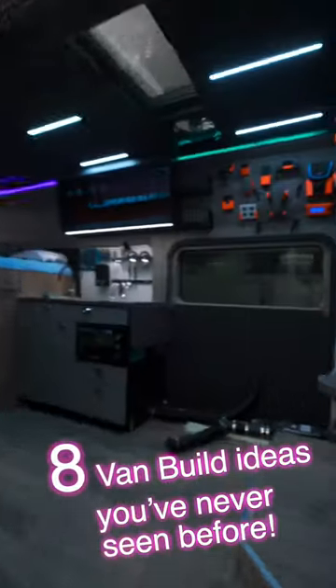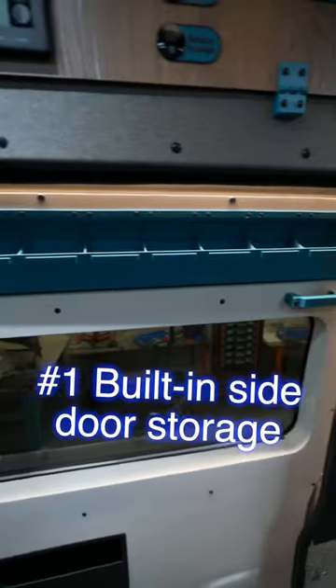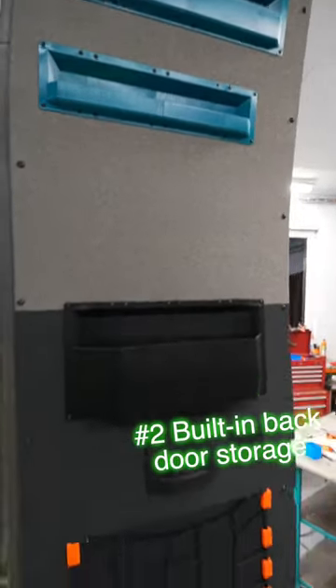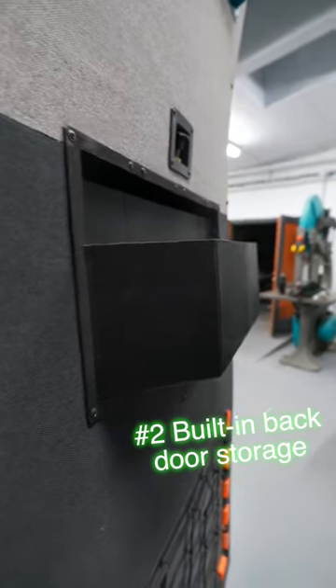Eight van build ideas that you've never seen before. One: built-in side door storage. These compartments are big enough to hold things like headlamps or GoPro mounts. Two, we have built-in backdoor storage as well, all 3D printed for both the garage and next to the bed.